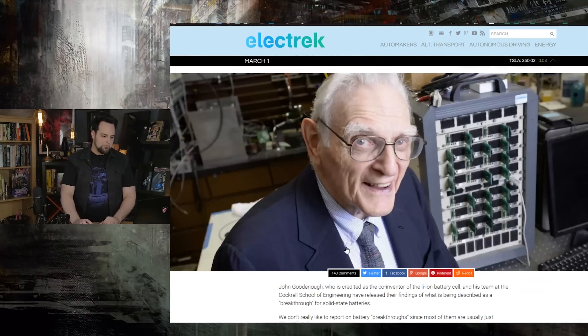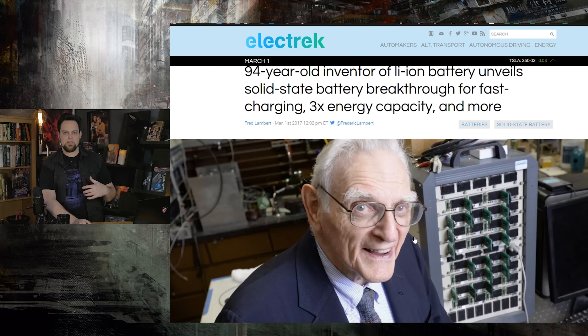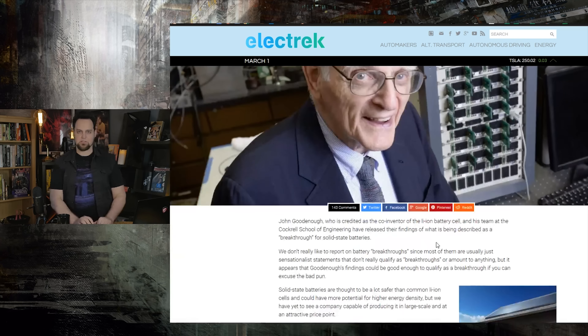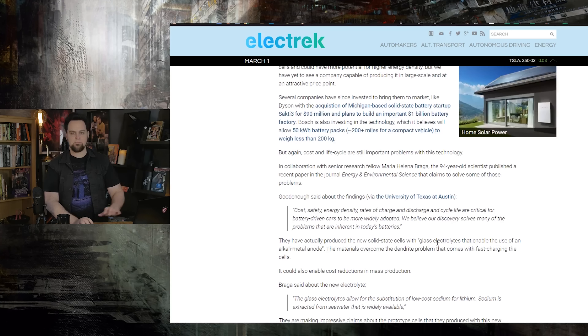The 94-year-old guy who invented lithium-ion batteries has now been working with solid-state batteries. At 94 years old, he's come up with a breakthrough to help fast charging and add tons of capacity to these solid-state batteries. You can read the article if you want to get into all the nerdy stuff. Solid-state batteries are way safer than lithium-ion batteries — that's already a bonus. But it's been difficult to produce these things in mass quantity, and some of his breakthroughs may help in that way.